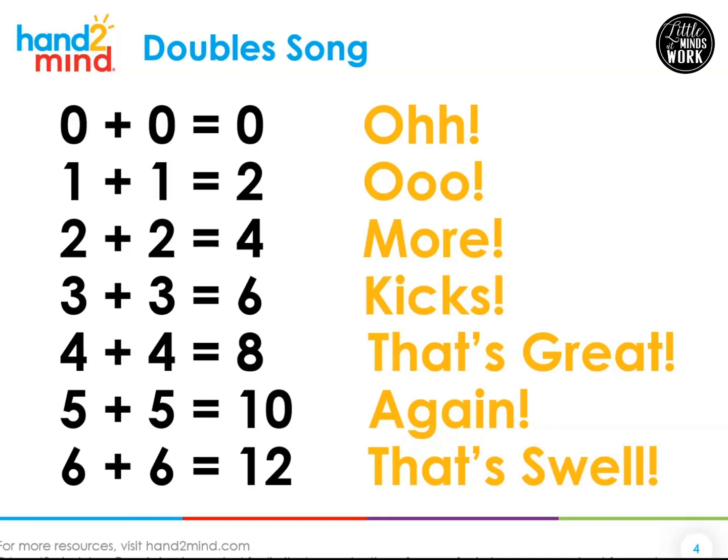Swell just kind of means fun or cool. I'm going to say the equations and you're going to help me shout the word in yellow. I'm going to slow this song down a little bit so you can join in. Zero plus zero is zero — oh! One plus one is two — ooh! Two plus two is four — more! Three plus three is six — kicks! Four plus four is eight — that's great! Five plus five is ten — again! Six plus six is twelve — that's swell!